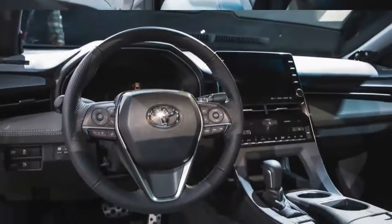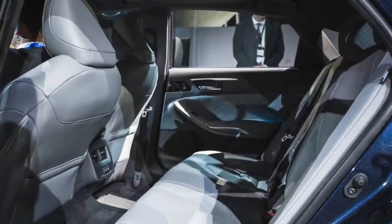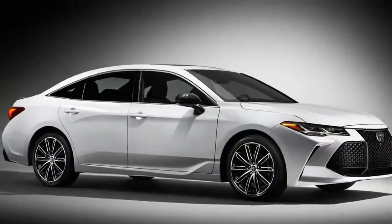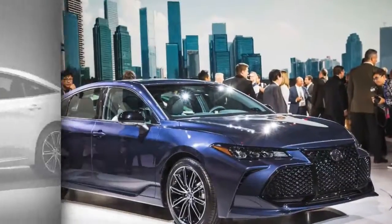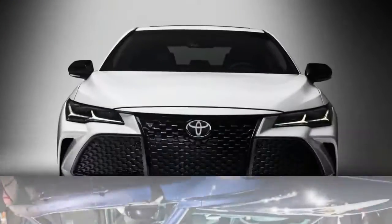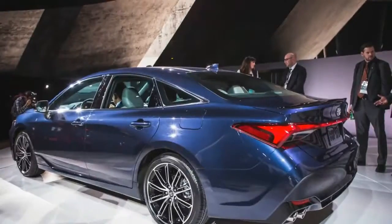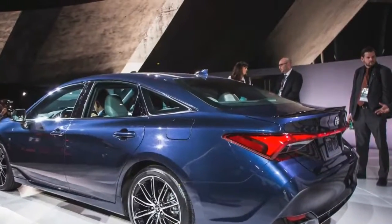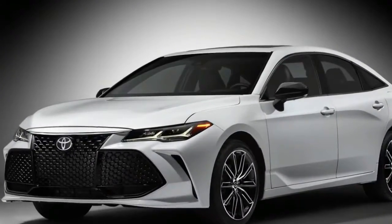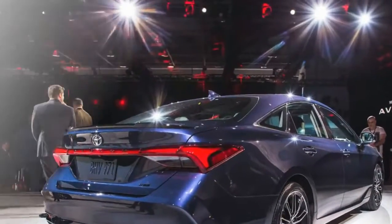The Avalon's mainstay powertrain is again a 3.5-liter V6, but it's a new engine, now paired with an 8-speed automatic transmission instead of the previous 6-speed. Toyota isn't ready to release power and torque figures, but in the Camry this engine makes 301 horsepower and 267 lb-ft, versus the current Avalon V6's 268 ponies and 248 lb-ft. Whatever the final output, the new V6 should sound more powerful than the old one, thanks to augmentation that Toyota calls Engine Sound Enhancement.